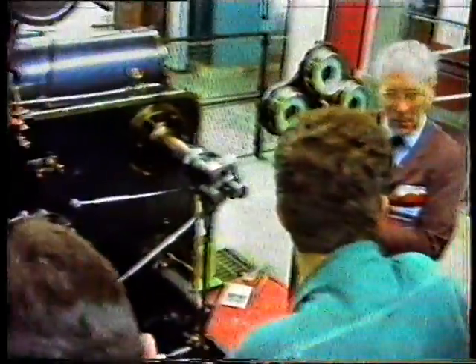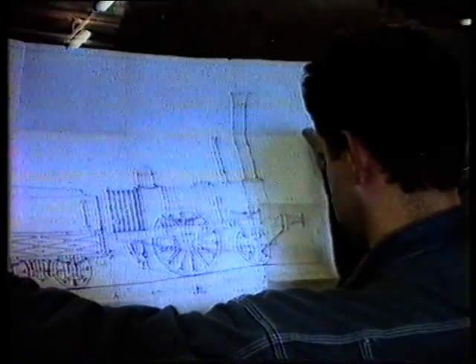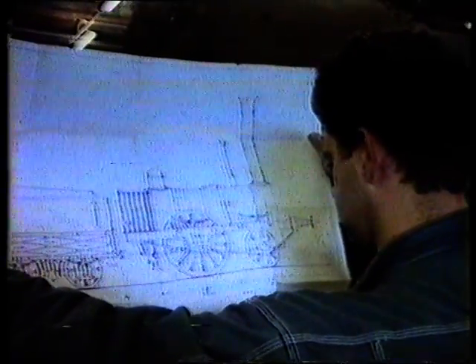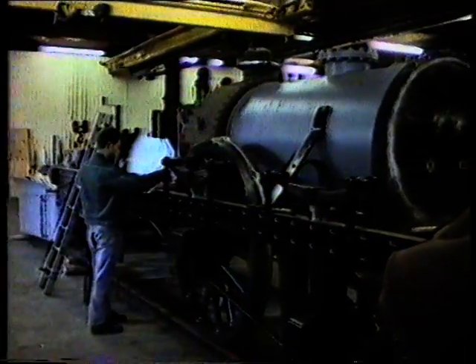The museum reflects particularly the distinguished industrial history of the area, and all the exhibits were manufactured or used by local companies. The final selections were made from a number of railway locomotives.